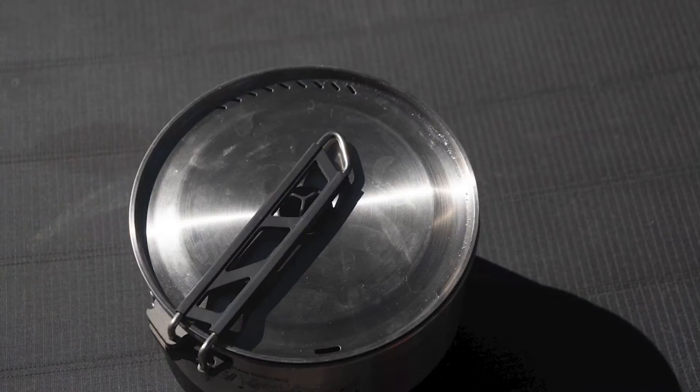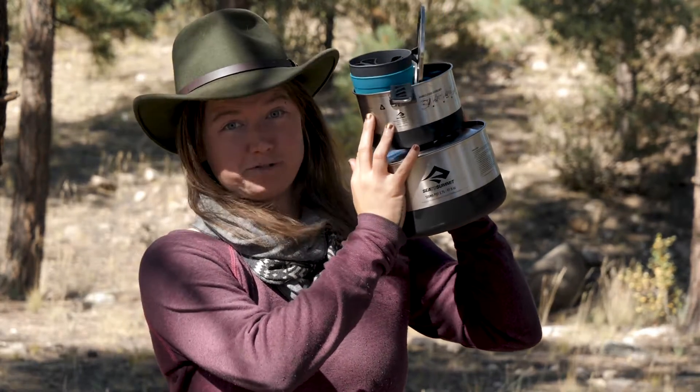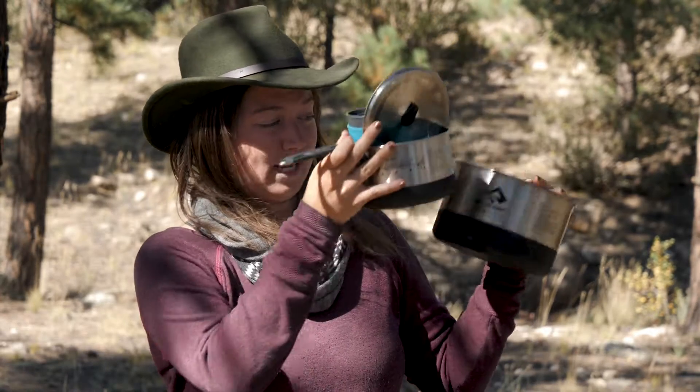I love the Sigma cook set 2.2 from Sea to Summit because it's everything you need to cook a backcountry or frontcountry meal and it all stacks into itself.